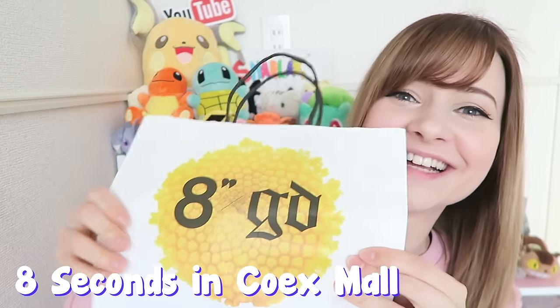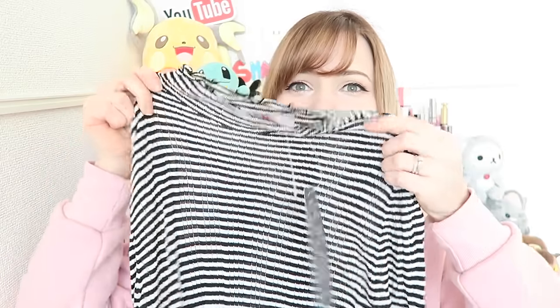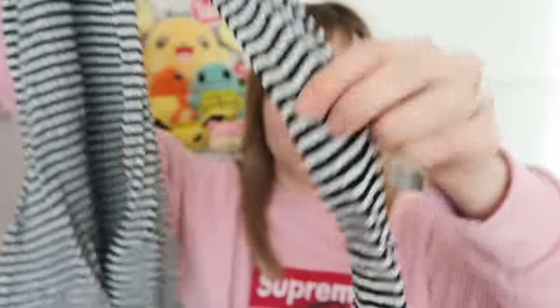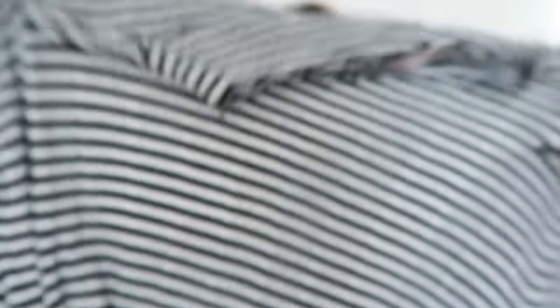Next I went to a store called 8 Seconds, and they had a GD collaboration collection. As soon as I saw the ad for it on the window I had to go in — I'd never been in this store before. As soon as I walked in I got really H&M vibes: really simple, cheap, trendy clothing. The first thing I got was this really adorable striped top. I love how it has this curly fabric at the neck and on the sleeves. It's a really light fabric and I figured it would look really cute under my black overalls. This was about $30. Then I looked at all the GD clothes — of course I wanted to buy them all, but they were kind of pricey because it was a GD collaboration.